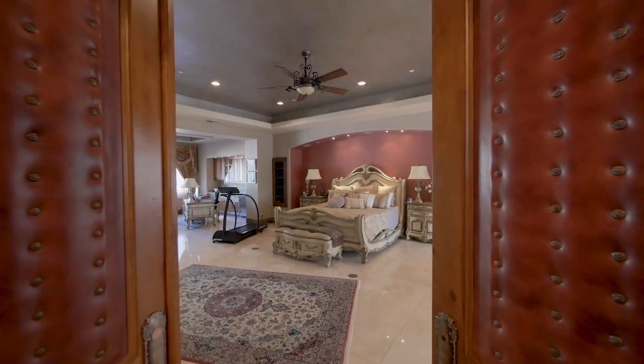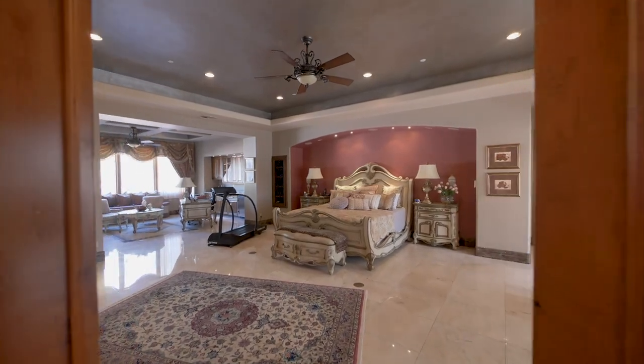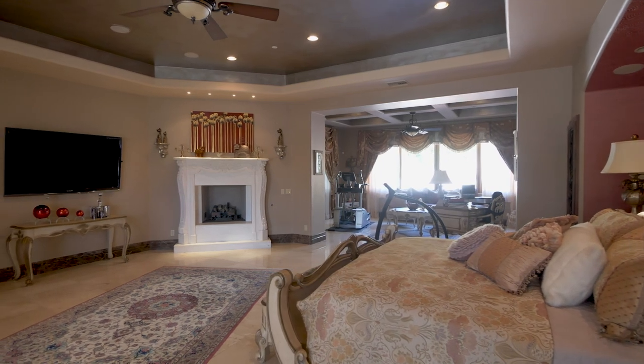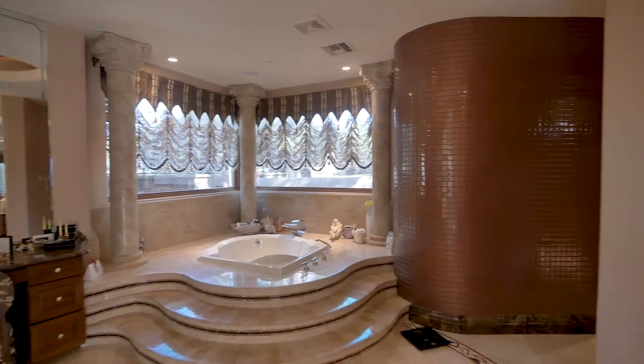The master bedroom suite continues the theme of sophisticated refinement, with a large bedroom with seating area and wet bar, a lavish bathroom and fitted closets.